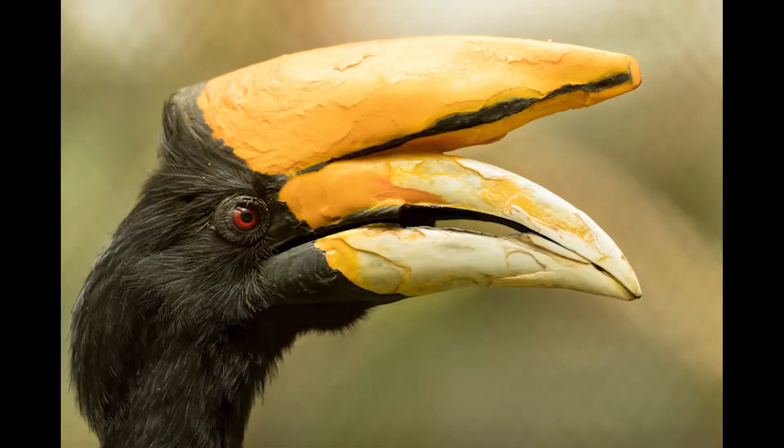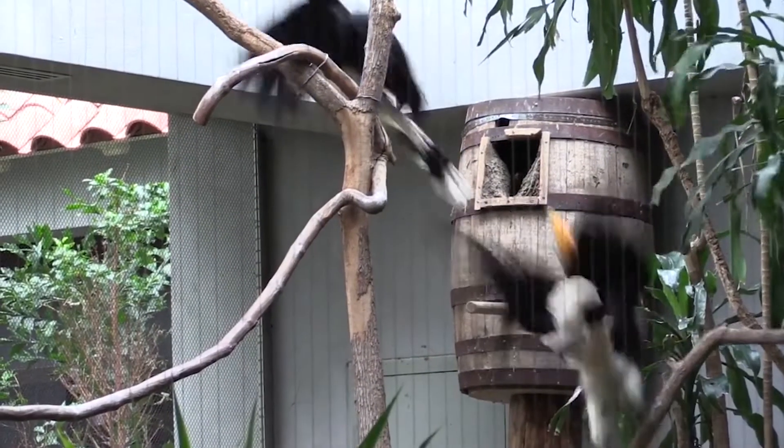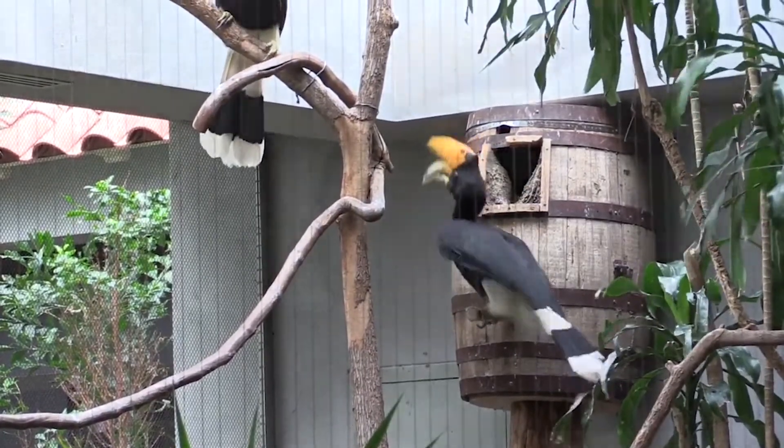Hornbills are birds that build their nests inside of holes in trees. This kind of nest is called a cavity nest, because cavity is another word for hole. Hornbills find a tree that already has a hole and they put leaves, grass, and feathers into the hole to make it soft and cozy.